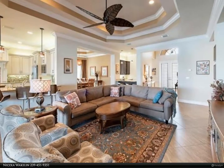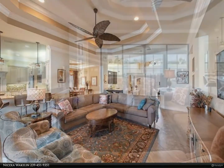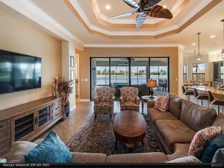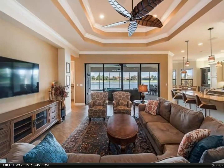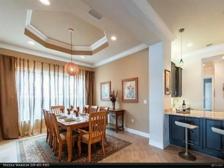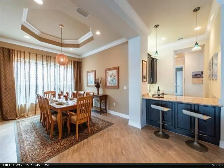Luxurious appointments include an extensively upgraded Model View Gourmet Kitchen, Model View Wet Bar, beautiful spa-like baths, crown molding, solid core doors, central vacuum, 24x24 tile, DC ceiling fans, designer lighting, window treatments, and numerous pocket doors for added openness.